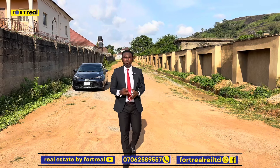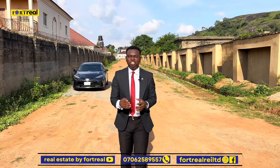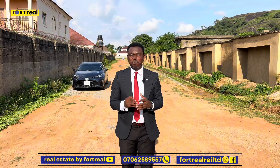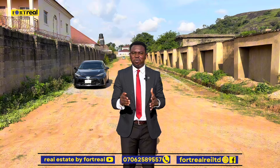To my right is a completely built-up estate that people are already living in, and to my left is a newly launched estate, and I'm hoping that you will be able to own a piece of it right here in Lokogoma. Ladies and gentlemen, welcome to Patriot Island, right here in the very heart of Lokogoma, Abuja.